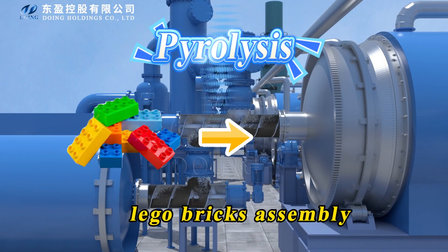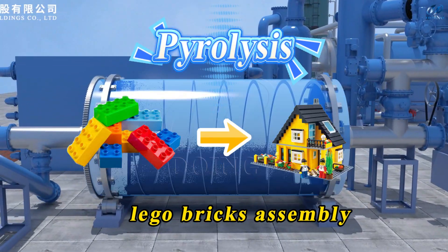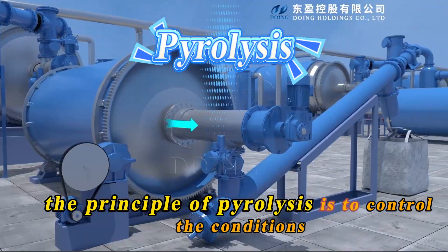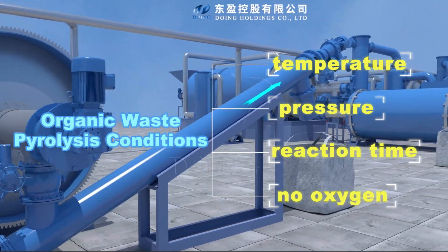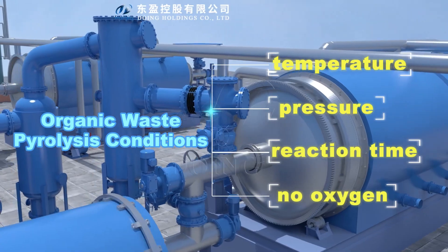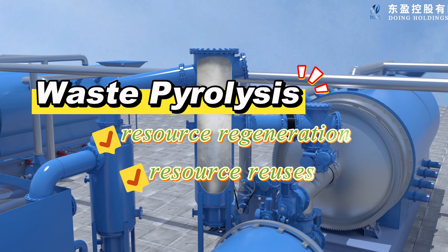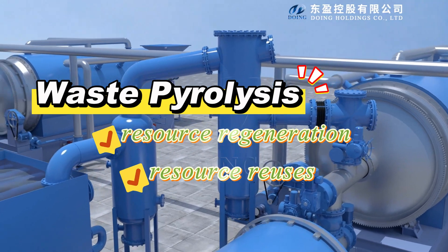The process is like taking apart Lego bricks and putting them together to make something new. In general, the principle of pyrolysis is to control the conditions such as temperature, pressure, and reaction time, to make organic raw materials crack in an oxygen-deficient environment, thereby realizing energy resource regeneration and reuse.